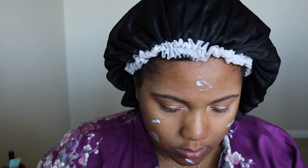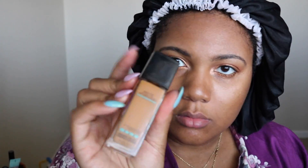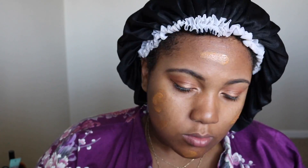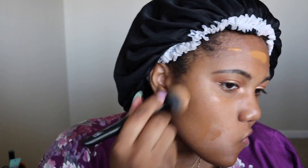For foundation, I have been loving the Becca First Light Primer Filter. I got this for free from an influencer program and I've been loving this primer. I did get the Becca foundation but unfortunately I picked up the wrong shade, so I want to go pick up the right one and do a review — because if it's anything like this primer, it might be a go-to. For now I'm just using my good old reliable Maybelline Fit Me foundation.